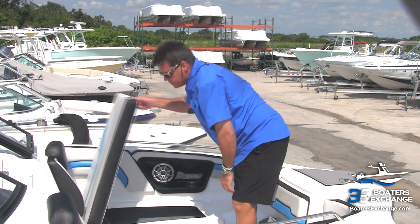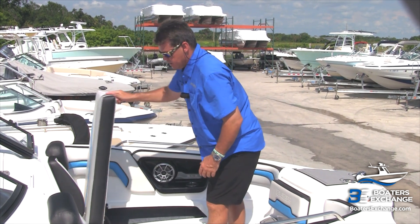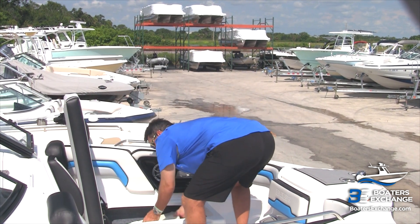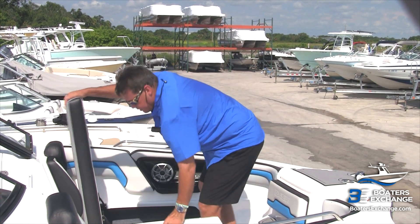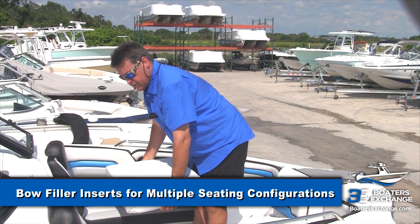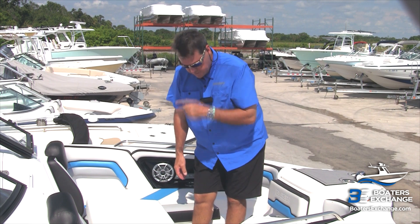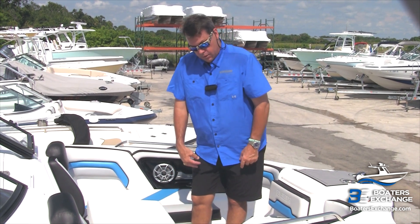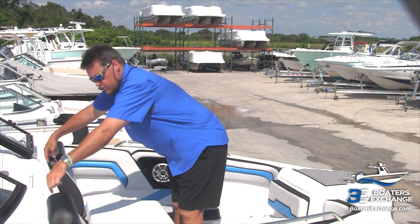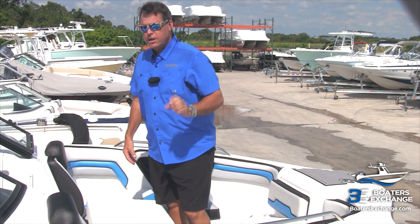They've also hinged the bow seats, so access is much easier. It's a double-hinge system that pulls away and makes it real nice to get in and out. Another super innovative seating difference on the jet boats: there are seat cushions that make a bow filler platform. When you put the bow filler platform in place, you can make one big deck to lay out on, or take the front cushion out so it drops into position as a backrest, giving you three-across seating in the front. Very, very innovative.